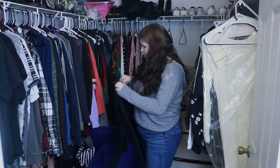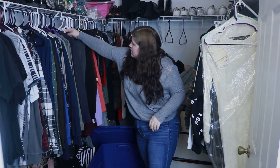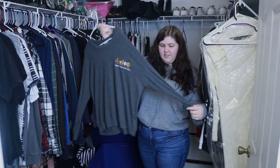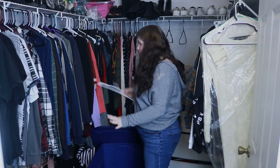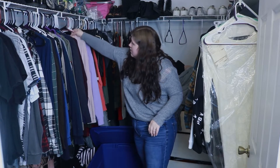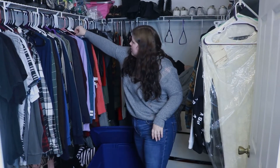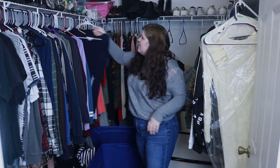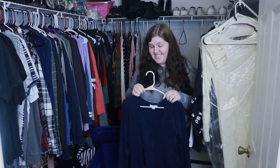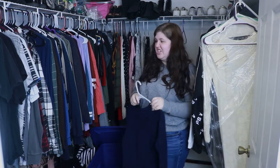I'm gonna get rid of this jacket because I've had it forever and it's a little tight. I have like six of these sweaters — they're very soft but I literally never wear them, so we're just gonna get rid of them. Here's another one — never wear it, going. This one is really cute, it's a little cardigan, but I left it in my car for like five years, forgot about it, and now it's like sun bleached down the side. This one I'm not gonna put up on Poshmark, it's just gonna go in the trash.